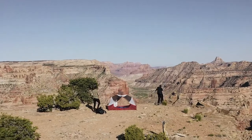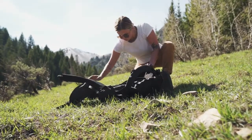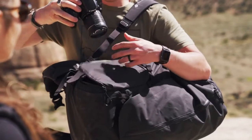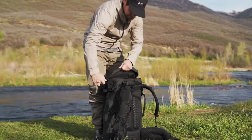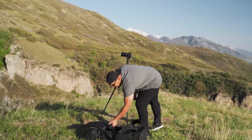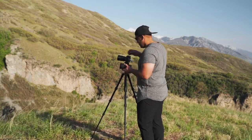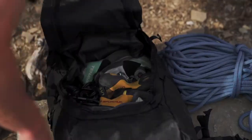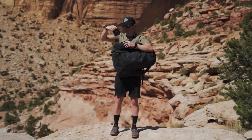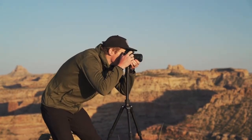Four unique access points into the main compartment of the Ferren V ensure that your gear is always handy when you need it. With the top loading, front clamshell, and back clamshell access, your bag doesn't turn into a black hole like most other bags, making packing simple, easy, and accessible. The quick draw side access gives you instant access to your camera so you never miss a shot.